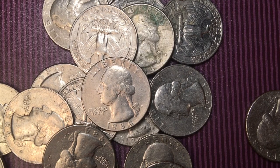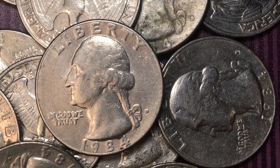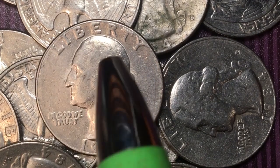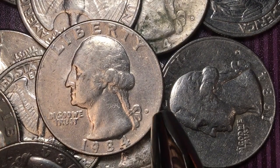Hey coin collectors and welcome to the Big D Coin Channel. It's DC here doing a 1984 United States quarter dollar coin, and that is a 1984-D — D for Denver. Liberty at the top, In God We Trust under George Washington's chin, and 1984 at the bottom.